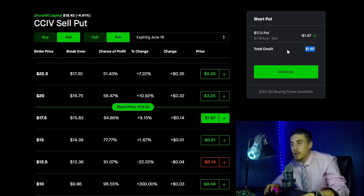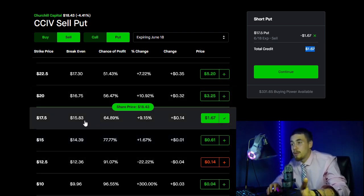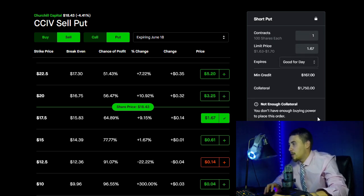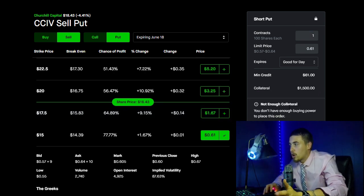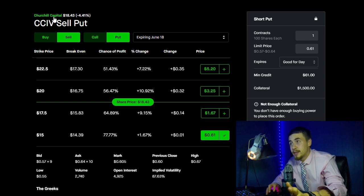If CCIV closes above $17.50 by your expiration date, you keep the credit and have no obligation to buy 100 shares at $17.50. It's basically a win-win if you look at it long-term or as a passive income strategy — nine times out of ten when you're selling premium, you won't get assigned, but sometimes you will. If it's a long-term conviction trade, no harm done. I personally don't think CCIV would close under $17.50, so I do think this is a good trade.